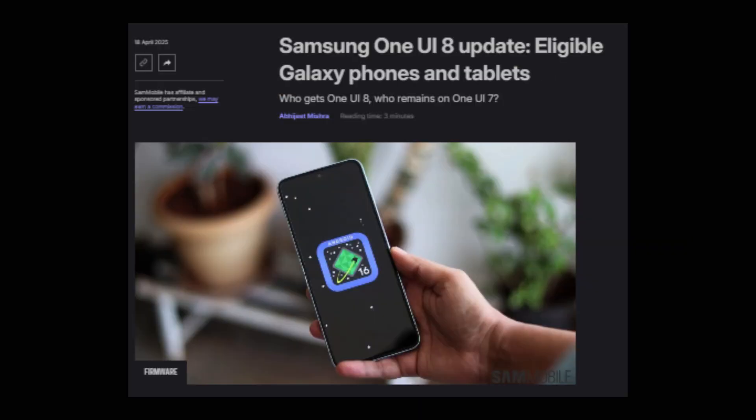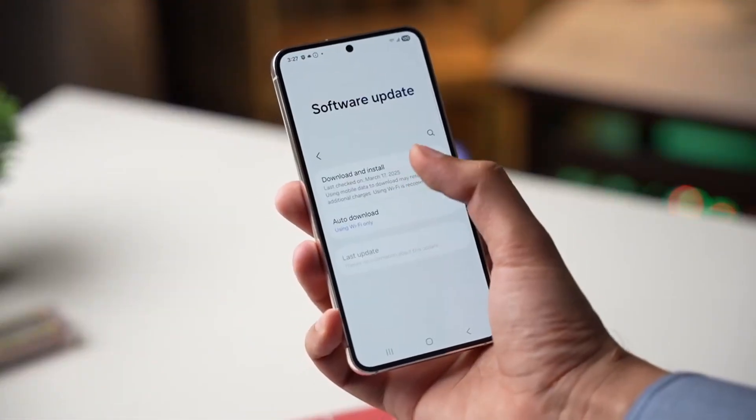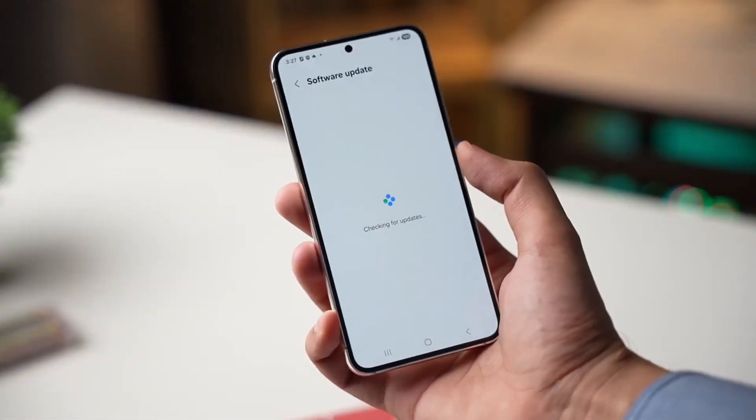Now the big question is, which Samsung phones and tablets will get One UI 8? While Samsung hasn't shared an official list yet, we can make a good guess based on Samsung's update rules and some insider leaks.